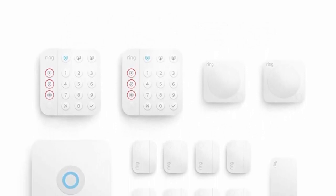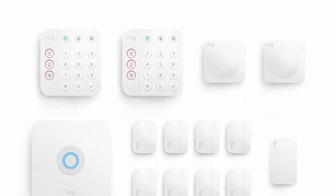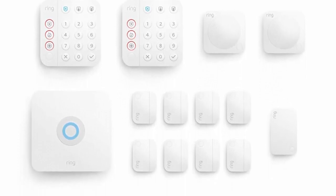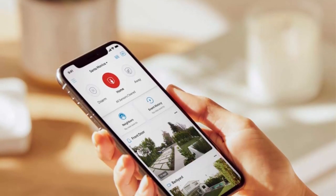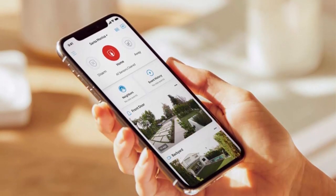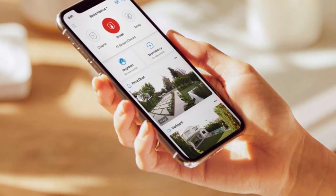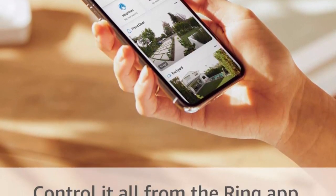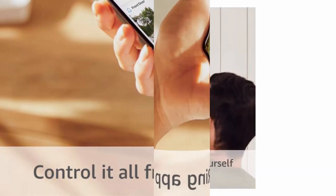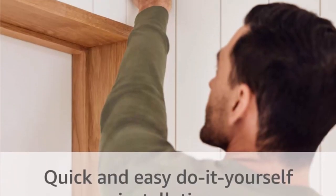Includes a more intuitive keypad with emergency buttons and smaller contact sensors to seamlessly blend into your home. Receive mobile notifications when your system is triggered, change your alarm modes, and monitor all your Ring devices — all through the Ring app. Choose the Ring Alarm kit that fits your needs and add additional components and accessories at any time.